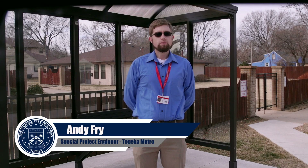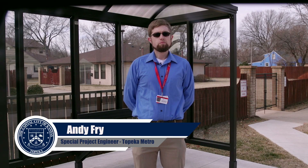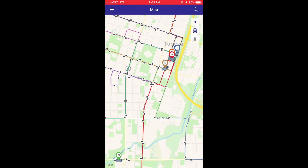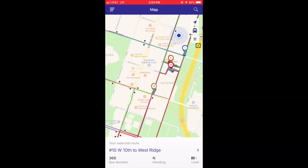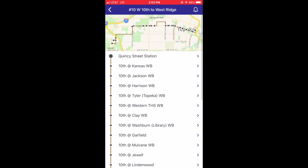Did you know you can check where your Topeka Metro bus is from your phone or your computer? The DoubleMap app allows users to see the location of a bus on its route across Topeka, as well as find the ETA for the next two buses on a particular stop.